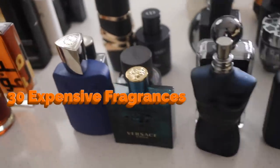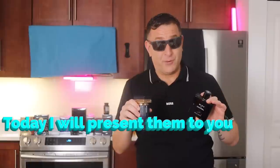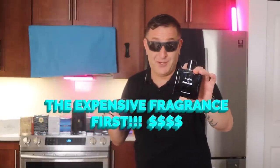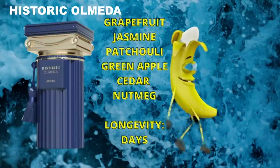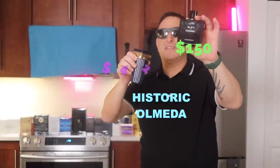Expensive fragrances and 30 similar scent alternatives cheaper. Today I'm going to present them to you like this: Bleu de Chanel, the expensive fragrance first, and then the similar scent cheaper — in this case the 2023 edition Historic Omeda. What a delicious fragrance that goes in the direction of Chanel. This is $42. This is $150.